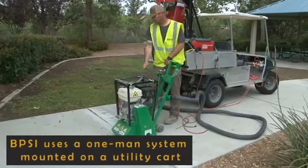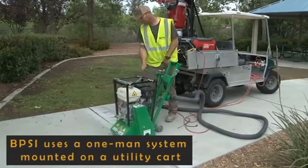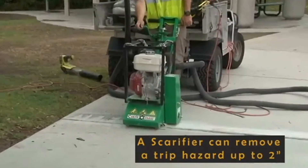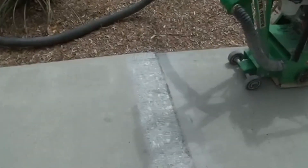BPSI uses a one-man-operated, state-of-the-art scarifier and vacuum system mounted on a utility cart to remove trip hazards of up to 2 inches in depth. This complies and excels with OSHA standards.